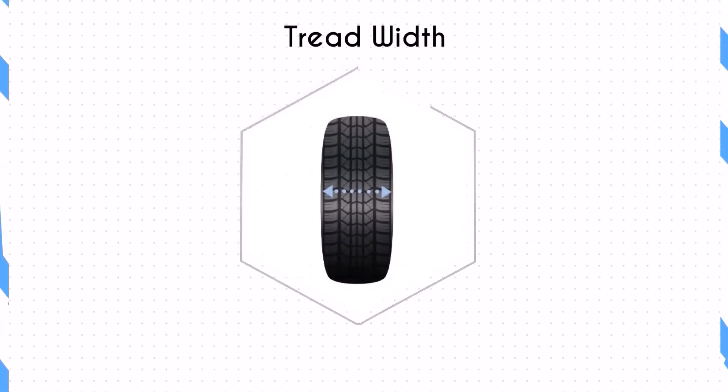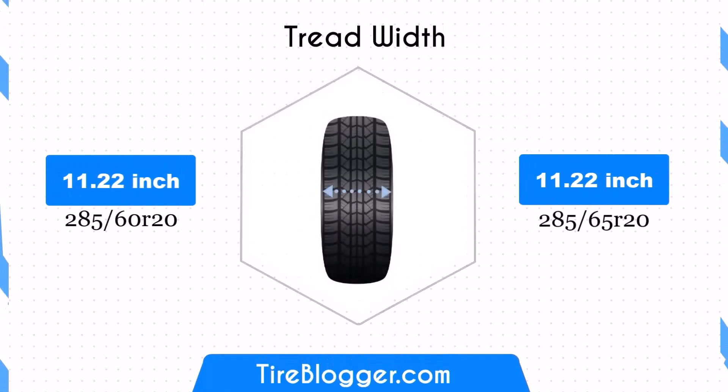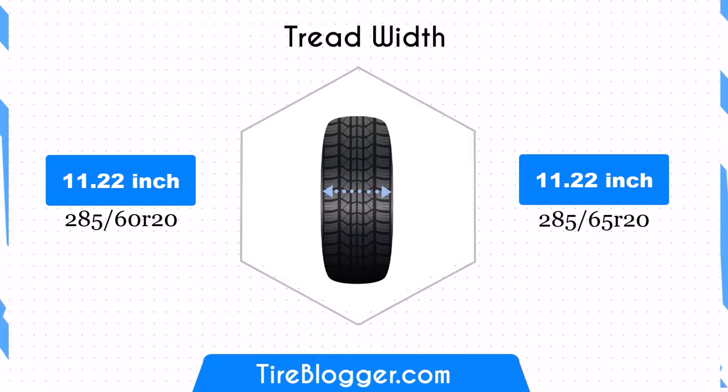Both tire sizes share the same width of 11.22 inches, ensuring that the contact patch remains unchanged. This consistency maintains the traction and stability characteristics of the vehicle.